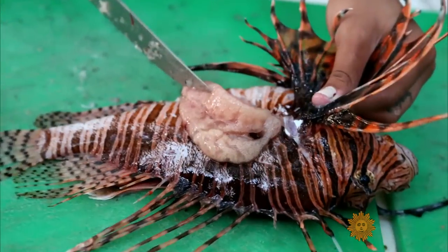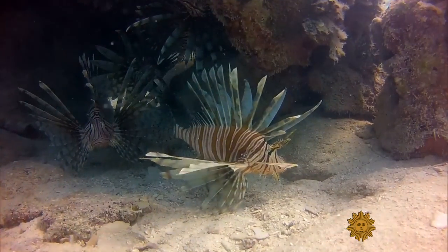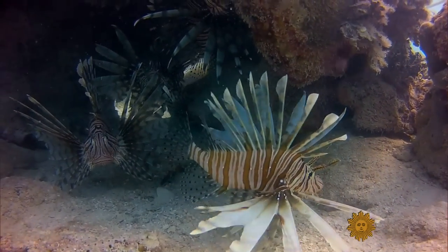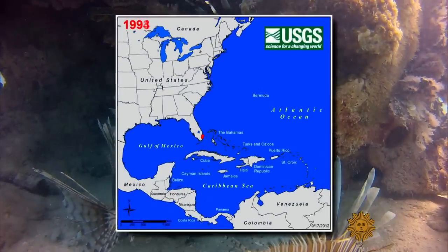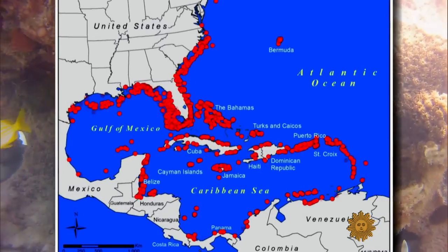A single lionfish can produce two million eggs a year. And with no natural predator in the Atlantic, there's plenty of this fish in the sea. Year after year, their numbers keep growing and growing.